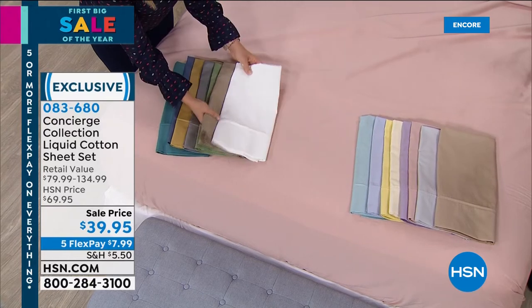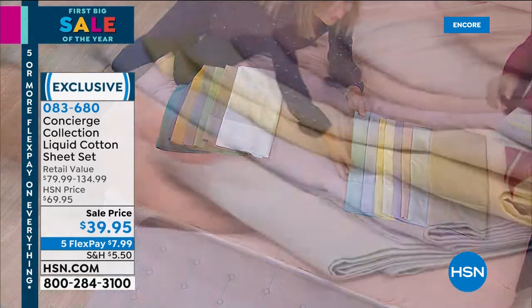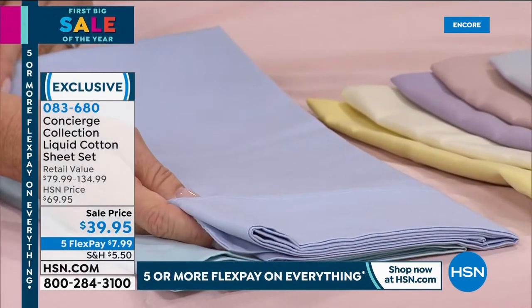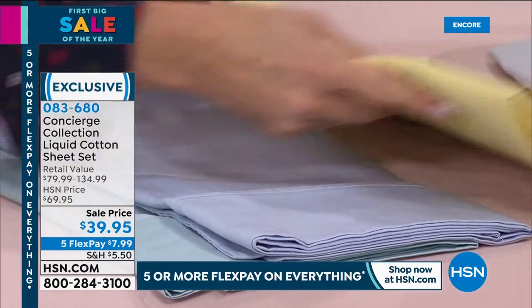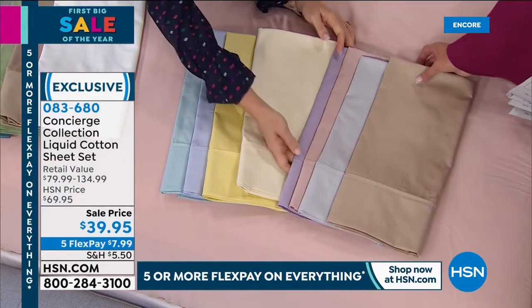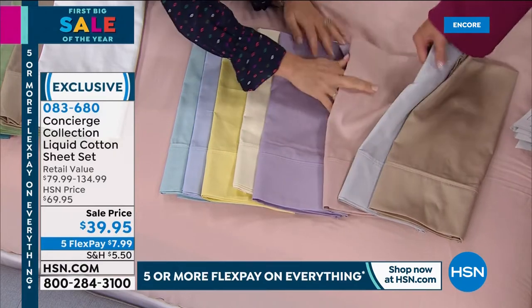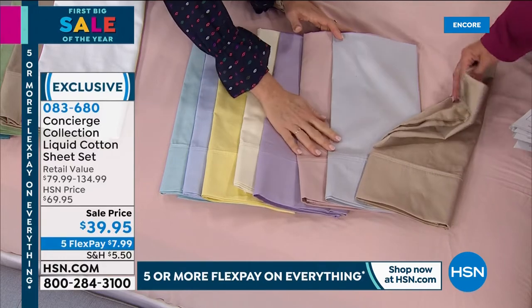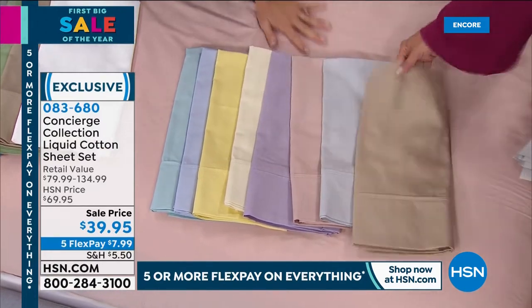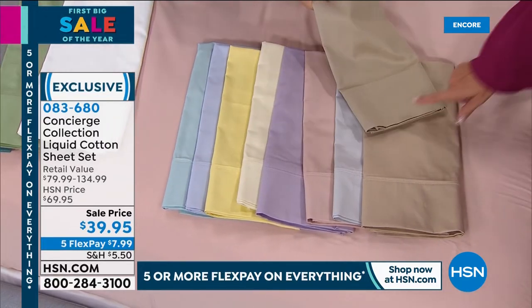I own these sheets and they're some of my favorites. Now the soft palette: there's aqua — kind of a spa blue — then light blue, and butter, which is a pretty yellow. We have ivory, lilac, and pink on the bed, which is the prettiest blush. Then silver, a light gray, and sand, which is a little lighter than the taupe.